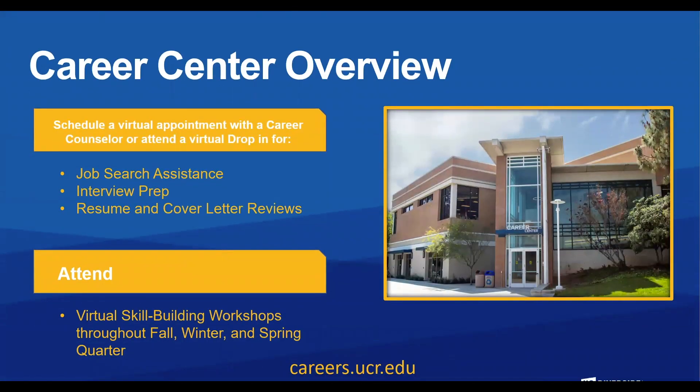Career Center: schedule a virtual appointment with a career counselor or attend a virtual drop-in for job search assistance, interview prep, and resume and cover letters. You can also attend virtual skill-building workshops throughout the fall, winter, and spring quarter. All of these are located at careers.ucr.edu.